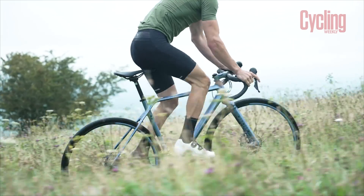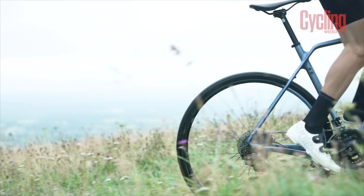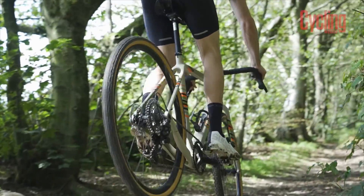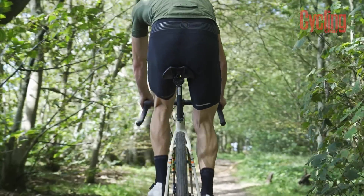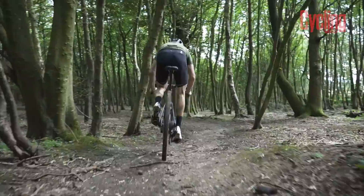Where on the scale of burly to more road-like did you pitch these bikes? The spectrum of gravel bikes has become quite broad. You have some bikes which are better suited for tamer trails and mainly road miles, and on the other end you have almost monster cross bikes, which are essentially mountain bikes with drop handlebars attached. We've decided to keep this group test around bikes which are a little bit more capable than some of the gravel bikes that originally entered the scene, but still versatile enough to handle a good number of road miles.